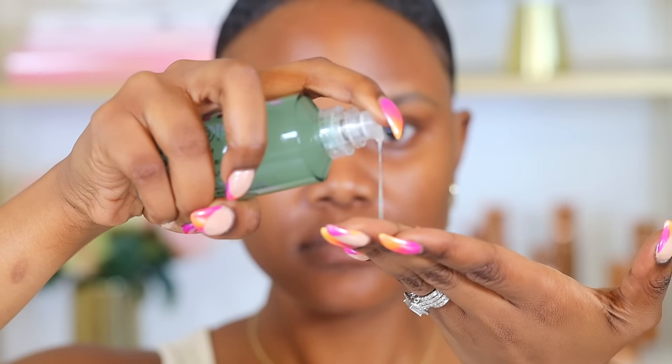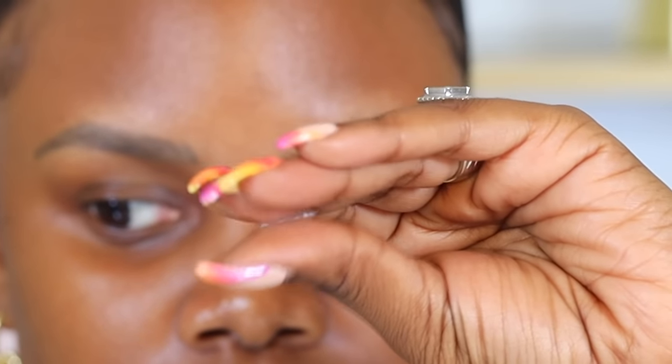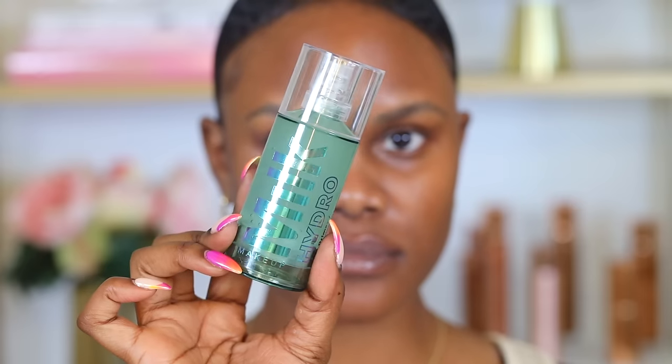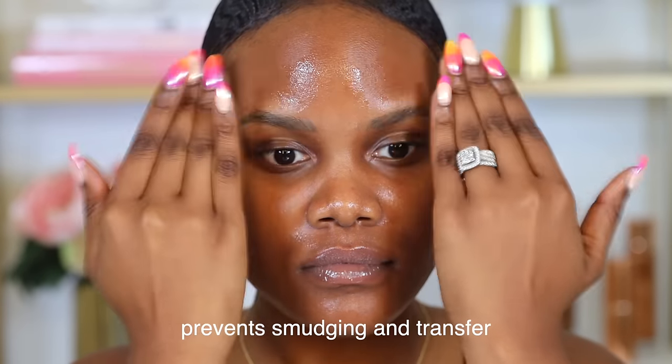The first step is using a primer, but not just any primer. You want to use a primer that acts as a glue for your makeup to make sure that the makeup stays on your skin and not anywhere else. An excellent example is the Milk Makeup Hydro Grip Primer. It creates a strong bond between your makeup and your skin, preventing any smudging or transferring to other places.